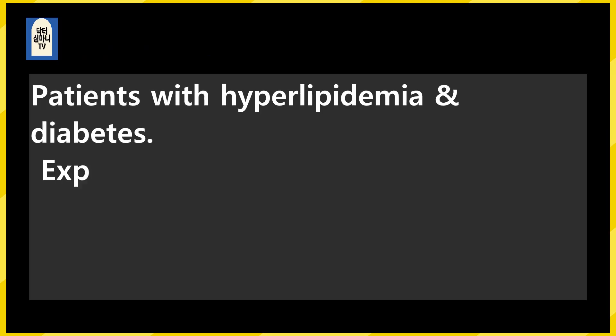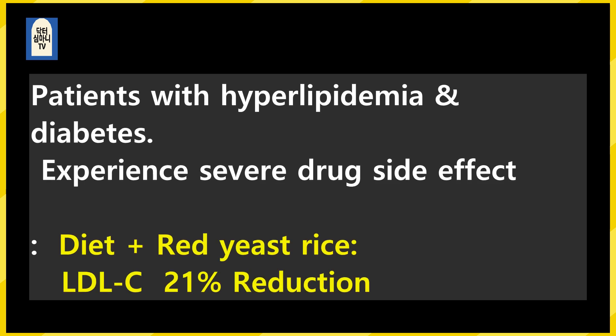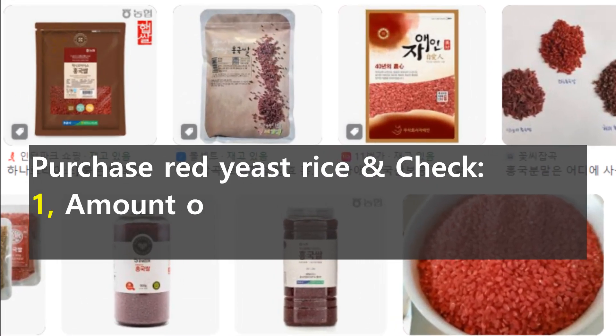In hyperlipidemia and diabetes patients with severe drug side effects — so severe that it is difficult to take medication — when reddish rice is combined with a diet, LDL cholesterol level decreased by 21%. There are many ways to take reddish rice.